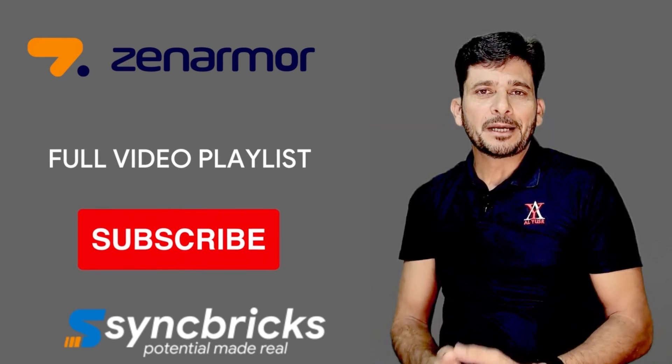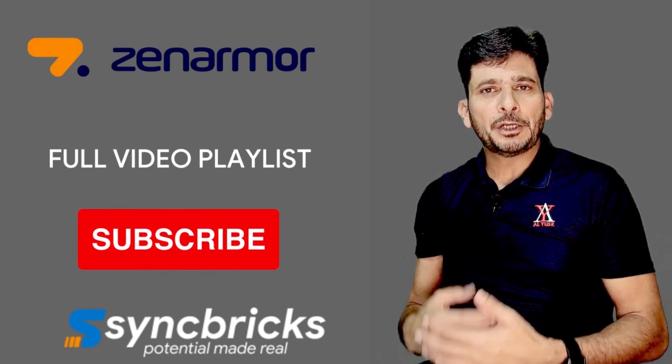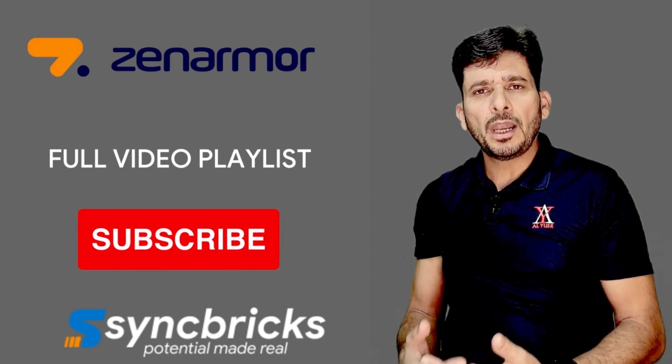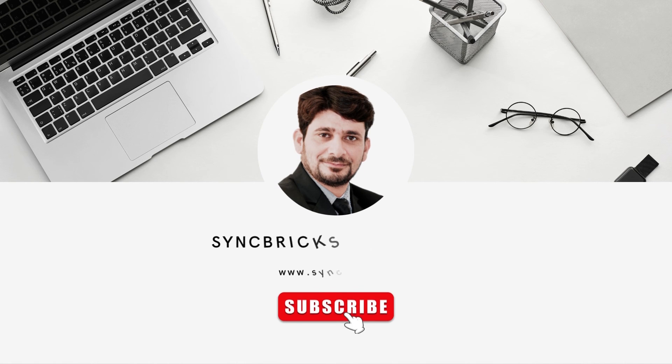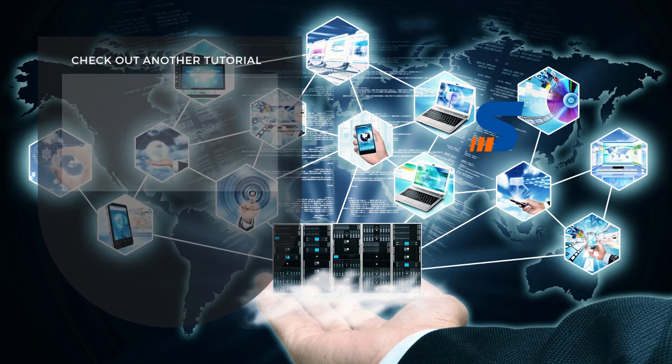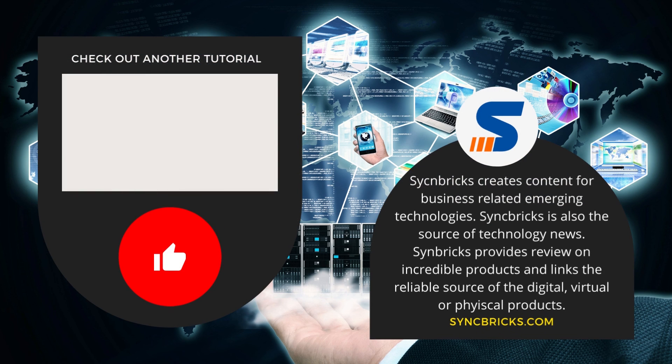All videos related to Zenomer extension, configuration, deployment, new features, and regular updates will be available on the Zenomer playlist of Syncpricks. All you need to do is subscribe to the channel and press the bell icon to get notifications immediately when I upload a video. Don't forget to give feedback in the comment section below. See you in the next video — take care and goodbye.